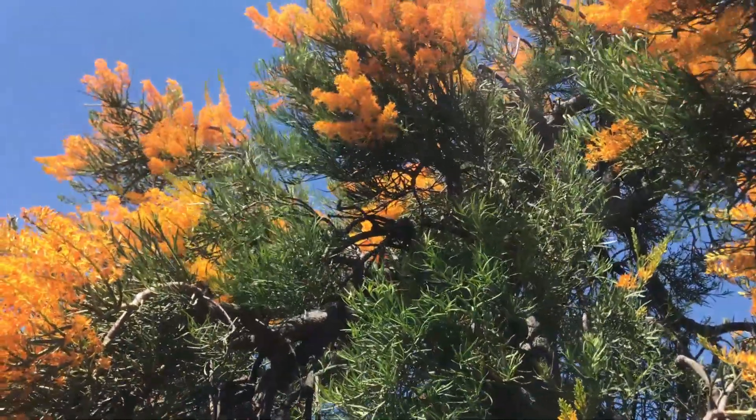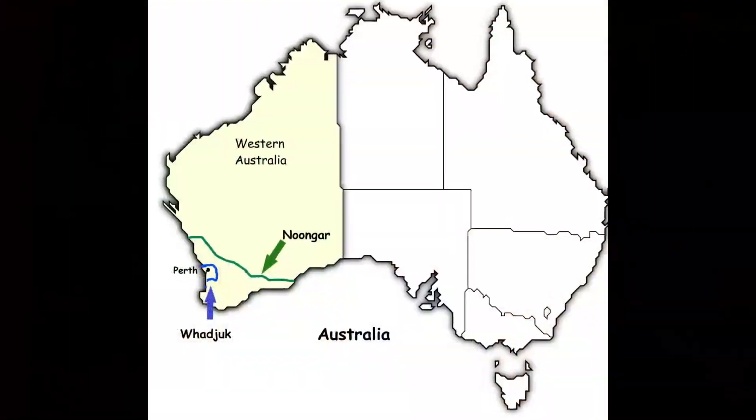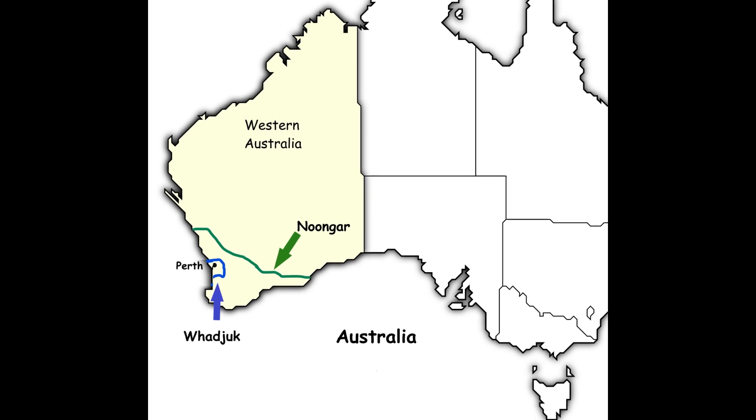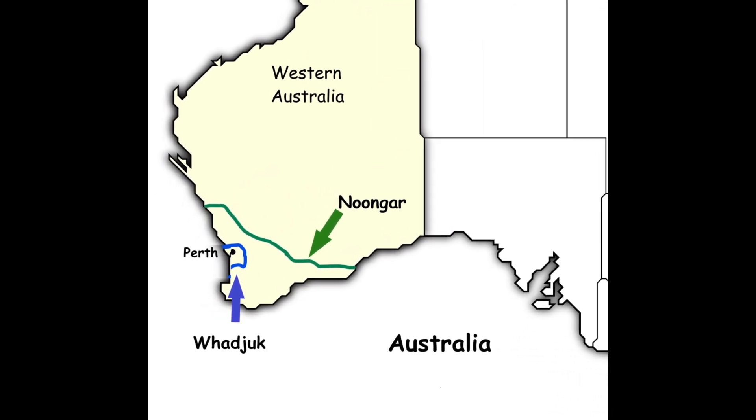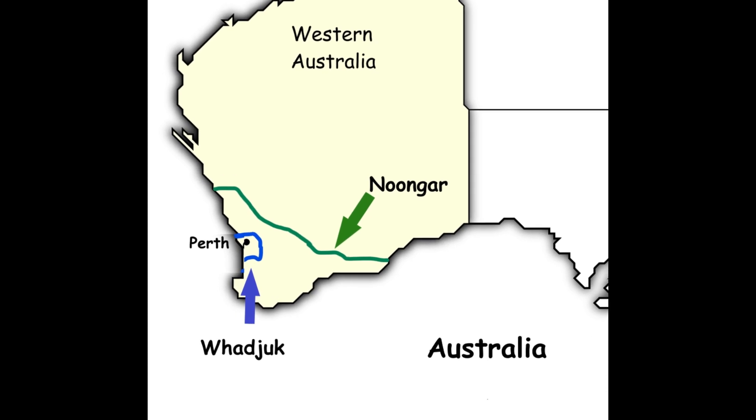The Noongar people are the original custodians of much of the land in the southwest of Western Australia. Importantly, I acknowledge that I am filming on Noongar Whadjuk country today. They have cared for this country for tens of thousands of years. Respect. Now, there's so much to learn about, so let's get into it.